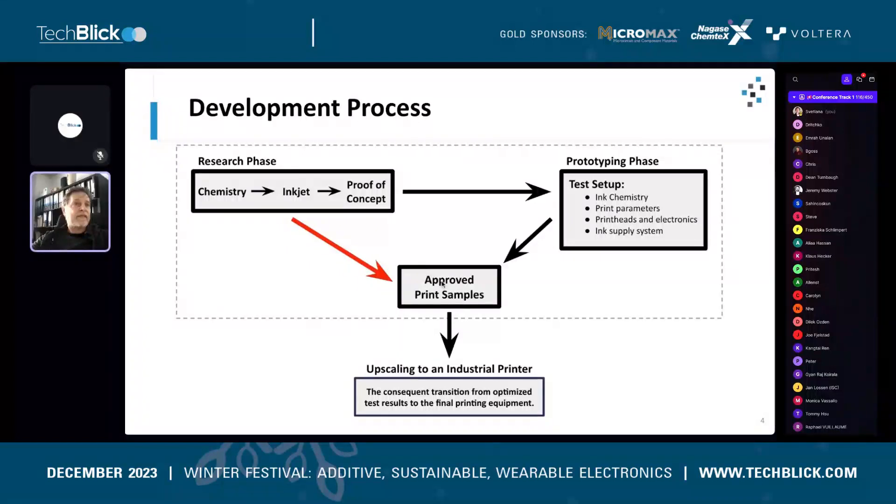They show these samples to a customer, who says 'perfect, this is exactly what we need.' Then comes the question of how to get from this laboratory stage to production equipment. From our experience, this requires a prototyping phase. In this prototyping phase, you build a small test equipment that implements the ideas for the final printer.